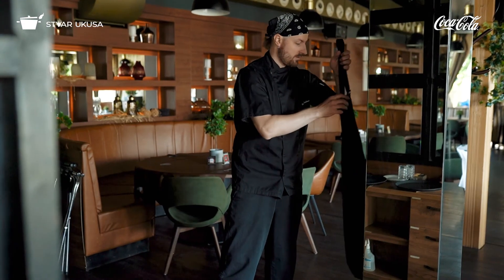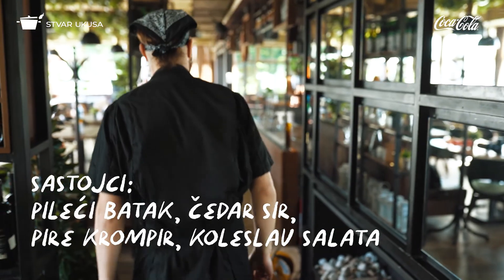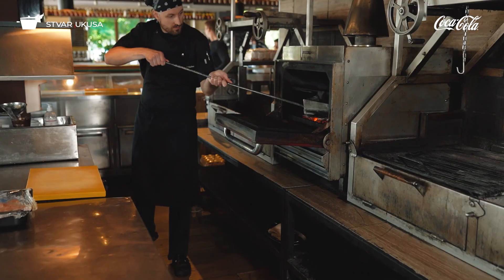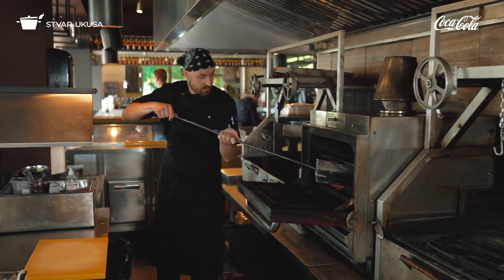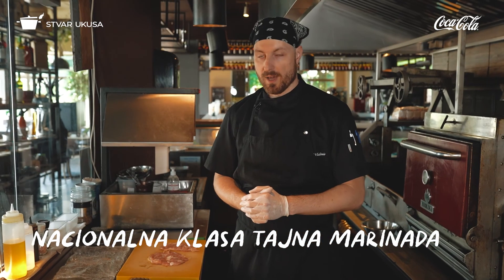Potrebni sastojci su pileći batak, koleslav salata koju ću vam pokazati i pire sa cheddar sirom. Batak je prethodno umariniran. Marinada je naša mala tajna, tako da vam je neću otkriti.